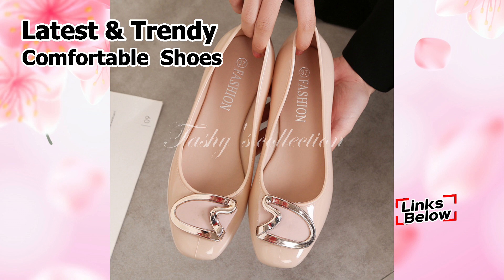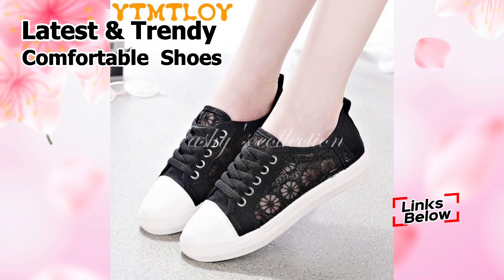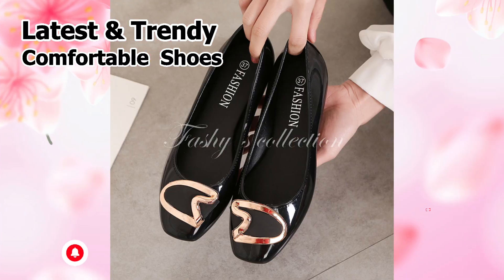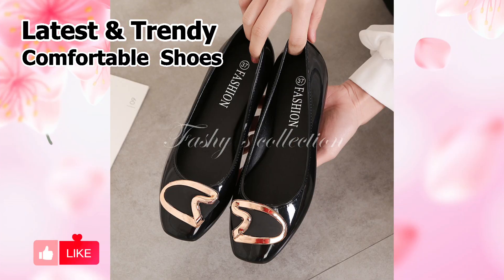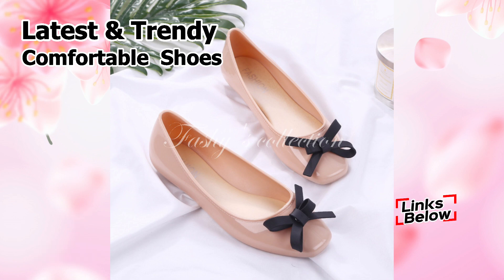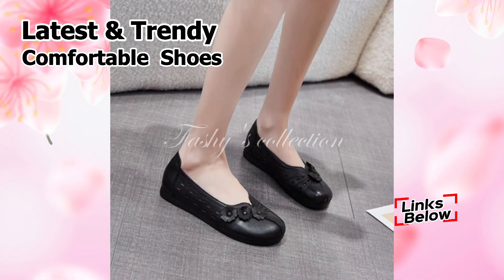Let's now discuss where you may buy these stunning designs. So friends, if you'd want to make a purchase, there is a link provided below in the description box as usual. Simply scroll down after clicking show more, which is located immediately below the title of this video. You will notice the blue link there. You will be redirected to the official website when you click the link, where you can easily order one of these wonderful shoes from any country at any time.